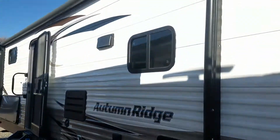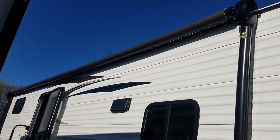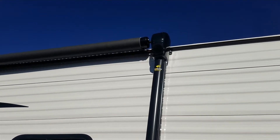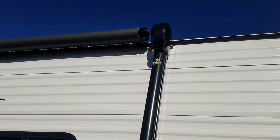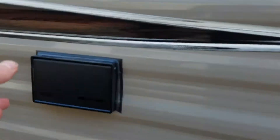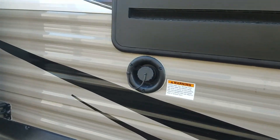Moving towards the back, here's your electric awning with built-in LED lights — you can kind of see them there. You also have your outdoor speakers built right into the arms of the awning, and a little outlet to plug things in out underneath your awning.